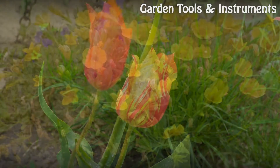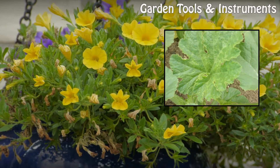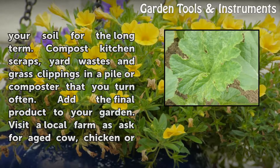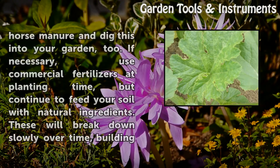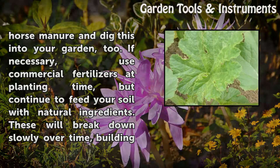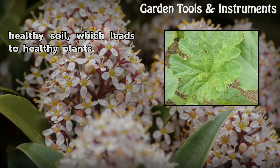Feed Your Soil. A soil rich in organic matter will nourish your vegetable garden so it can nourish you at harvest time. Commercial fertilizers might supply the necessary nutrients in the short term, but they will do nothing to feed your soil for the long term. Compost kitchen scraps, yard wastes, and grass clippings in a pile or composter that you turn often. Add the final product to your garden. Visit a local farm and dig this into your garden, too. If necessary, use commercial fertilizers at planting time, but continue to feed your soil with natural ingredients. These will break down slowly over time, building healthy soil, which leads to healthy plants.